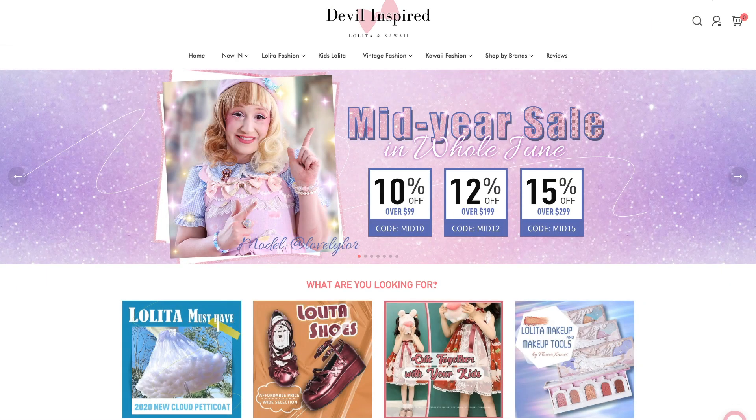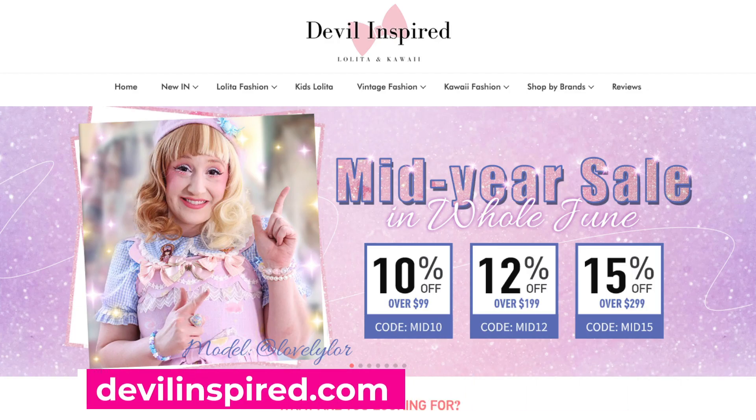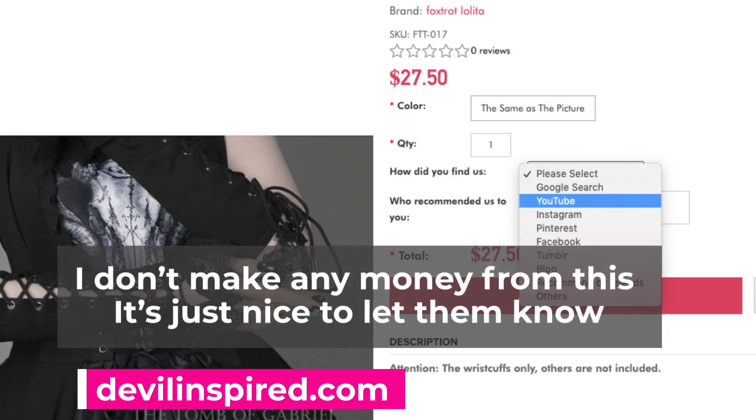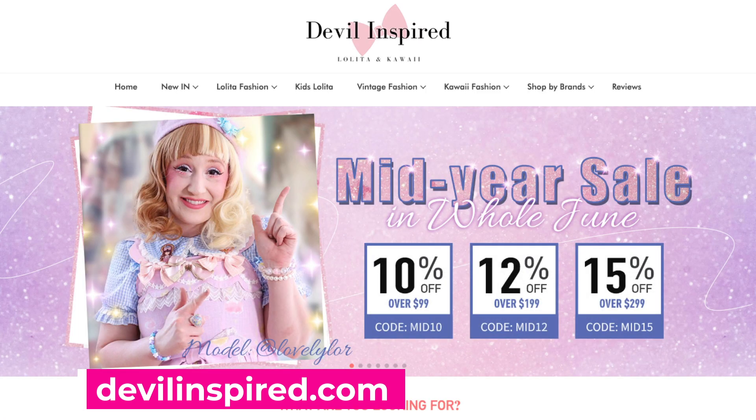I'm going to be opening this huge haul from Devil Inspired. Thank you so much Devil Inspired for all of these products — I'm really excited to review and check them out. Devil Inspired is currently having their 2020 mid-year sale, with 10% off over $99, 12% off over $199, and 15% off over $299. Each of the codes is on screen now and also linked in the description. If you decide to get anything from Devil Inspired please let them know that I sent you — it just helps show that my work has had an impact. I'm so grateful that Devil Inspired continues to sponsor my work. It means a lot to me and really helps me out. Thank you so much Devil Inspired.